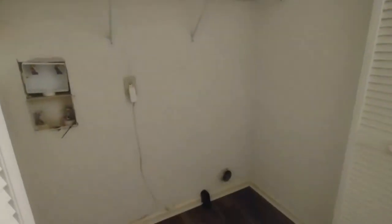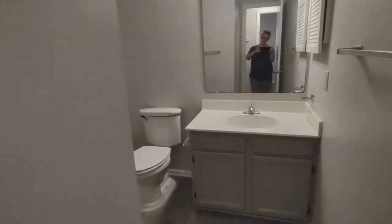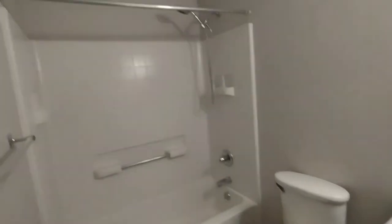Turning to our right now, going down this small hallway. To our left is our laundry area. The laundry area is complete with washer dryer hookups and storage space above. Further down this hallway to our left is our full bath, complete with large vanity and shower tub combination.